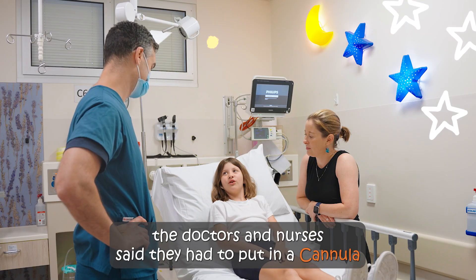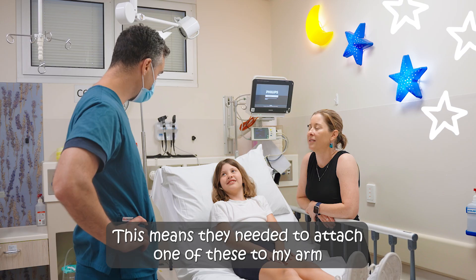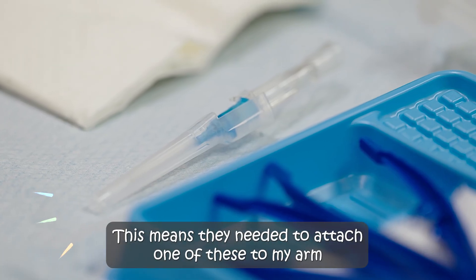The doctors and nurses said they had to put in a cannula. This means they needed to attach one of these to my arm.